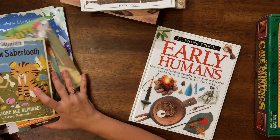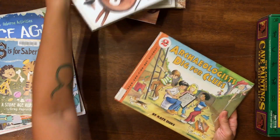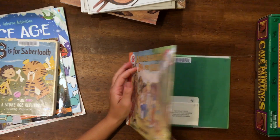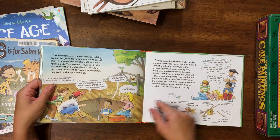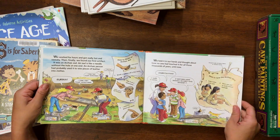So along with the archaeology book, we also have Archaeologists Dig for Clues. This is a really cute read-and-find-out science book — I really like the series. It's a good one, just simple and fun to read.